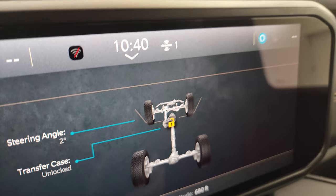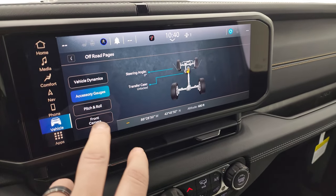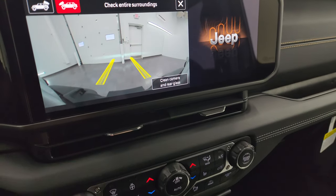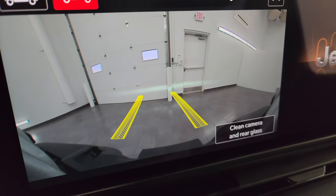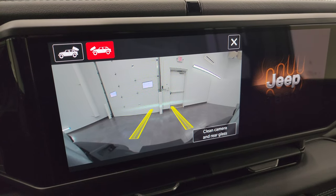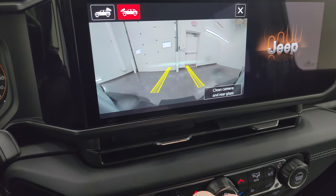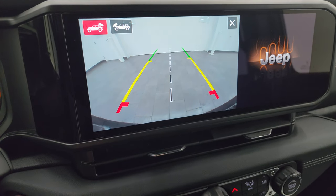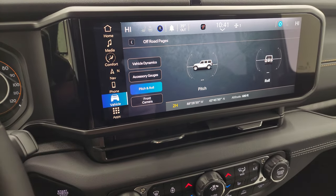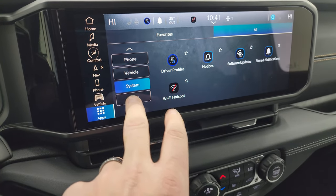You've got your transfer case status — locked or unlocked — latitude, longitude, and altitude, accessory gauges, pitch and roll, and then your front camera. Turn the vehicle to accessory and you can see the front camera gives you dynamic grid lines showing where your tires are going to be, which is really nice for off-roading so you don't hit a log or rock and scuff up your wheels. You can also clean the camera right from the screen — it actually turns on the rear wiper on the back window too. The backup camera was also made crystal clear with dynamic grid lines.